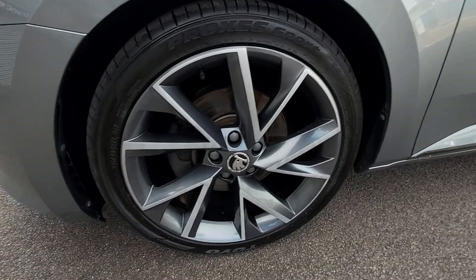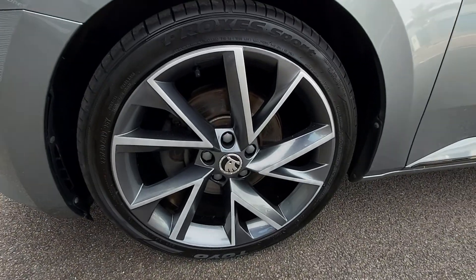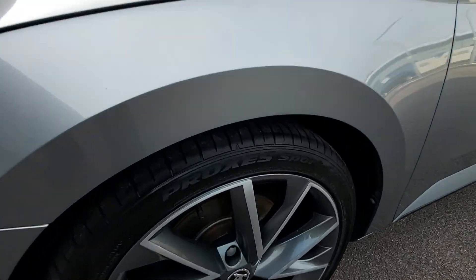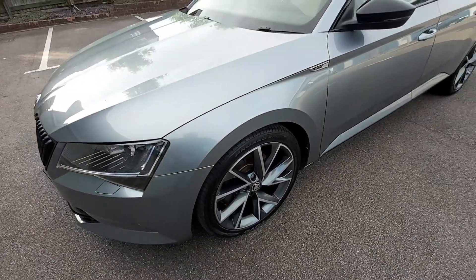This is obviously the wheel that gets the kerbside — totally unmarked. It's got the Toyo Proxes tyres on as well, and if you know tyres, these are really good tyres — expensive as well. Toyo Proxes 19-inch.